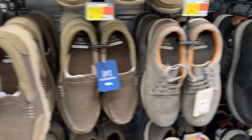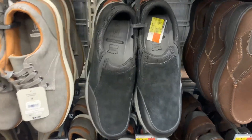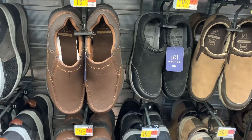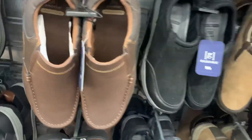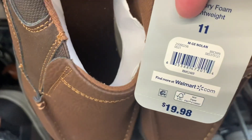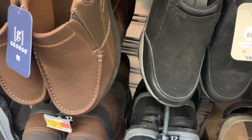They also have this black pair that just slides on — here's the barcode. They have it in brown and a light brown as well. Here are the barcodes: the black one is $19.92, this one is $19.98, and this one is back down to $19.92. Those are really cool.